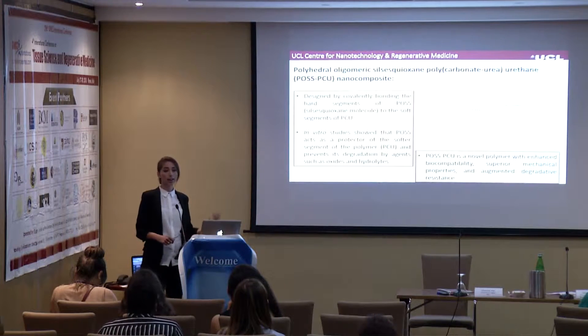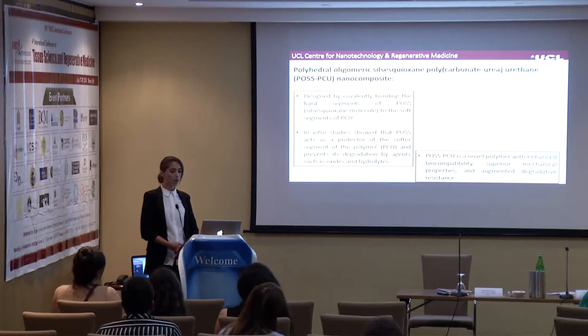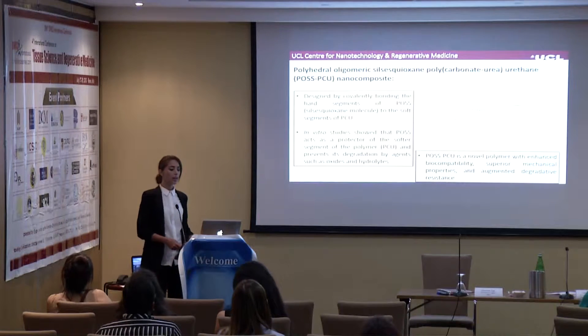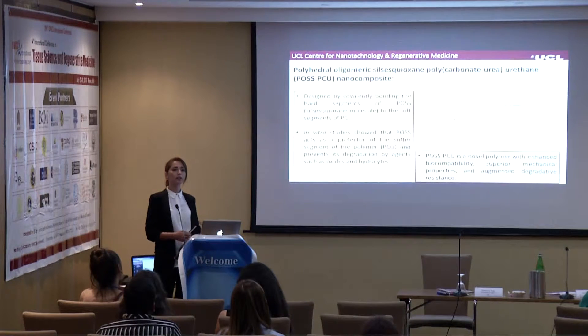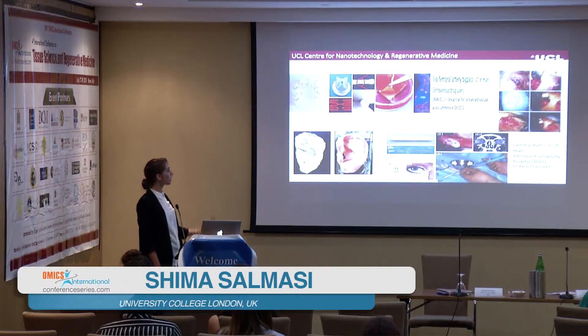PolyActive-PCU is a nanocomposite designed by covalently bonding the hard segment of PolyActive, which is a type of polysiloxane molecule, to the soft segment of PCL. Both PolyActive and PCL have been used in research for many years, but by combining these two polymers together, our research center has developed a novel polymer — PolyActive-PCU — which has enhanced biocompatibility, superior mechanical properties, and augmented degradation resistance compared to each polymer alone. Our in vitro studies show that PolyActive protects PCU from degradation by agents such as oxidants or hydrolases.